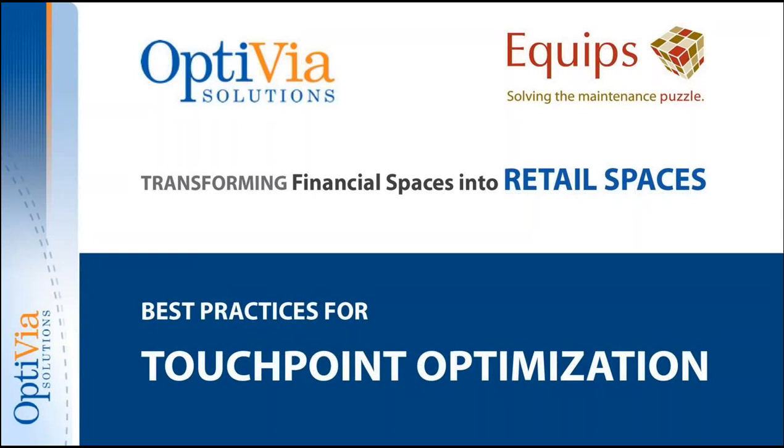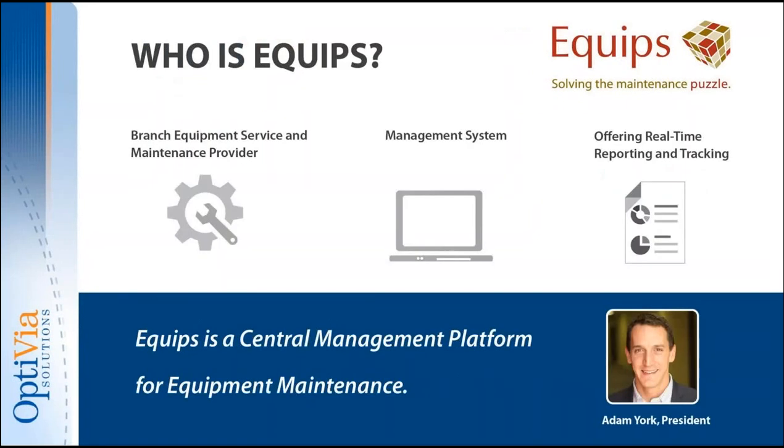Just a short word about Equips: we manage equipment maintenance for financial institutions with locations in 34 states. We're not directly involved with transforming space, but we are involved with managing that space and equipment once it has been transformed. With that, Eric, go ahead and start with your content.